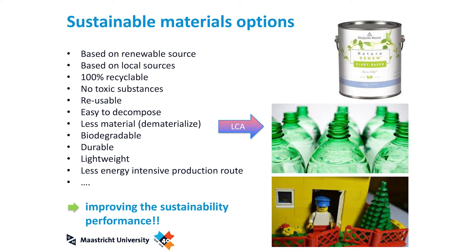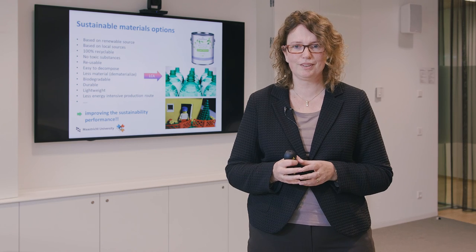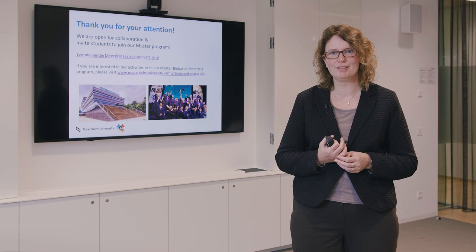To conclude, there are many different options for materials to become more sustainable, and life cycle assessment helps us select the most promising options for different applications and materials. Examples of currently developed sustainable materials include a plant-based bottle, a biobased paint without hazardous components, and Lego bricks — which are not yet biobased but the Lego company intends to make fully biobased within a few years. Thank you for your attention; if you're interested in sustainability of biobased materials, you can contact me by email.